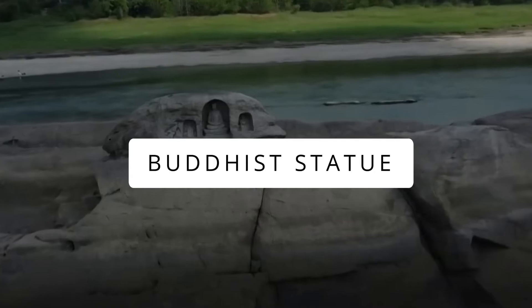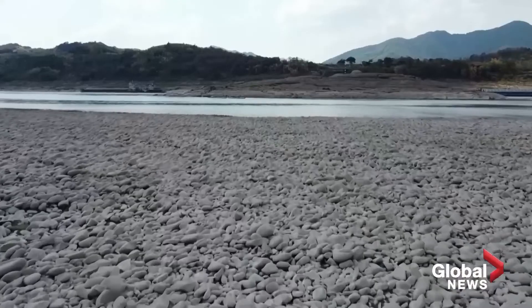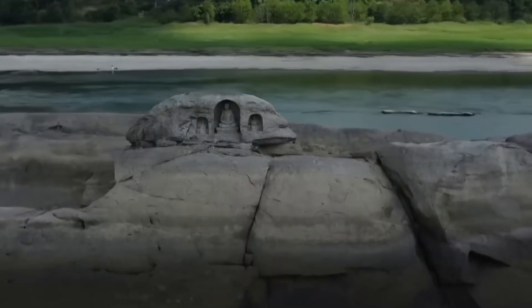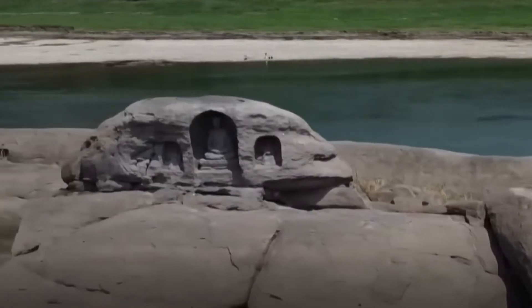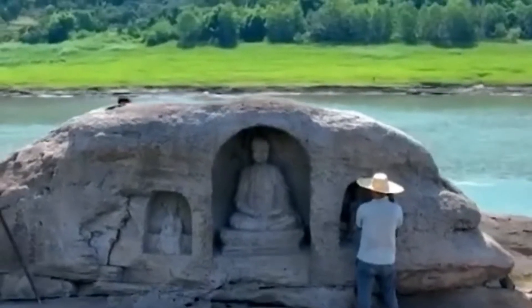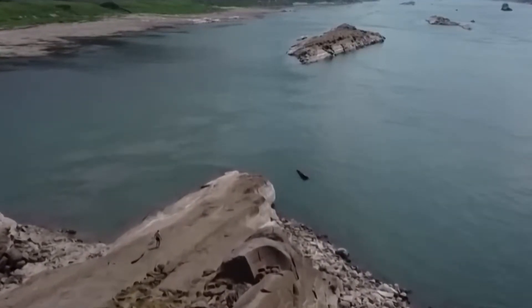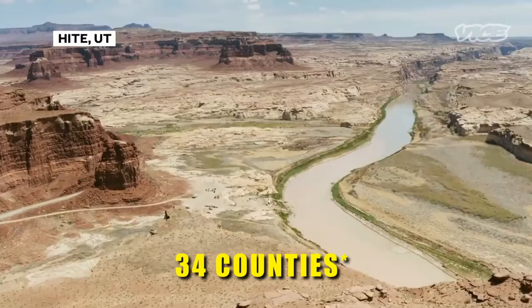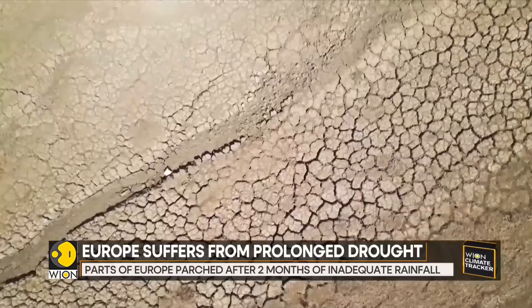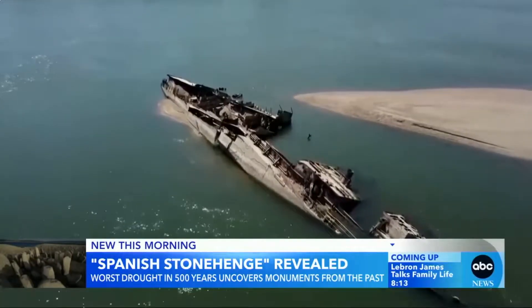Buddhist Statue. Plummeting water levels in China's Yangtze River, caused by a regional drought and heat wave, uncovered a submerged island in Chongqing. On the island called Foyeliang, three 600-year-old Buddhist statues were discovered, including one depicting a monk on a lotus pedestal. The Yangtze's reduced water levels result from a 45% decrease in rainfall since July and prolonged high temperatures. Chongqing witnesses 66 rivers in 34 counties drying up. Europe, experiencing a prolonged drought, revealed archaeological treasures like Spain's Spanish Stonehenge and the exposed hulks of over 20 German warships.